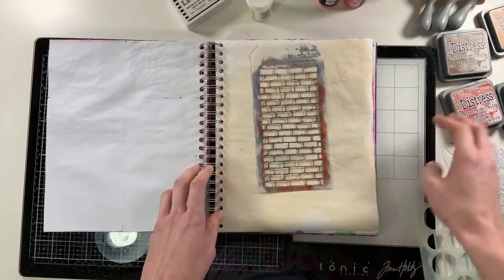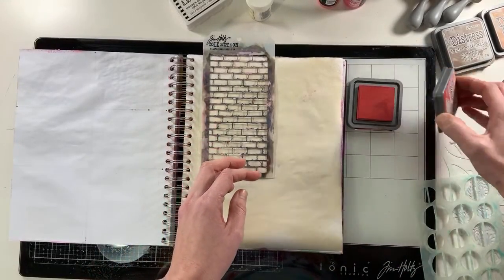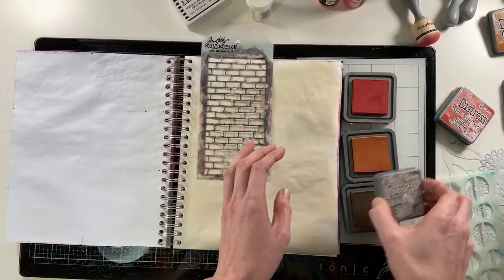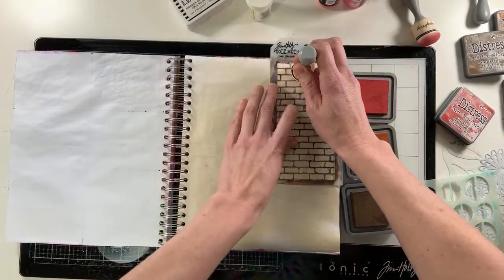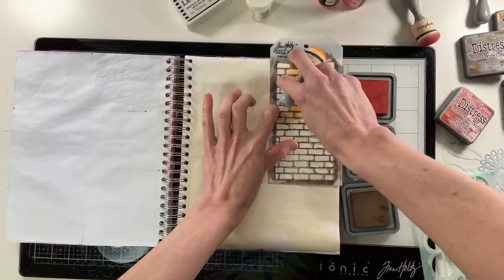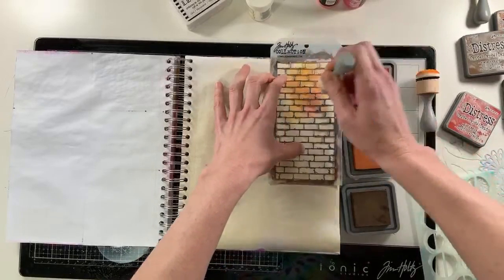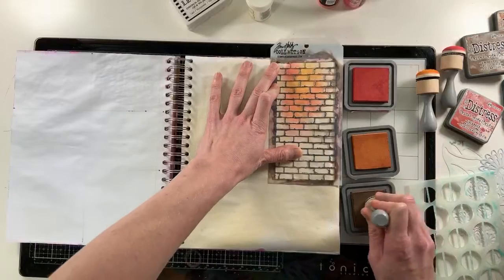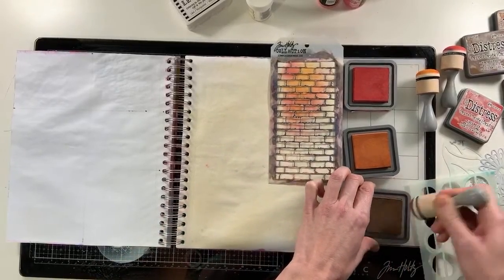I'm going to set my timer for 10 minutes. We're going to bust in and talk about stenciling. I've pulled out some different distress oxide colors, and I'm going to use this brick stencil from Tim Holtz. A key tip about stencils: rarely do you want to go to the edge of your stencil. Don't come all the way to the edge or you're going to end up with a harsh line, which is not something you want when stenciling. I almost always blend colors on my stencil because it gives more depth and interest.